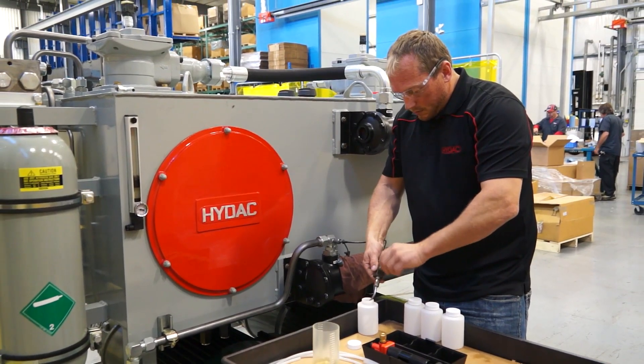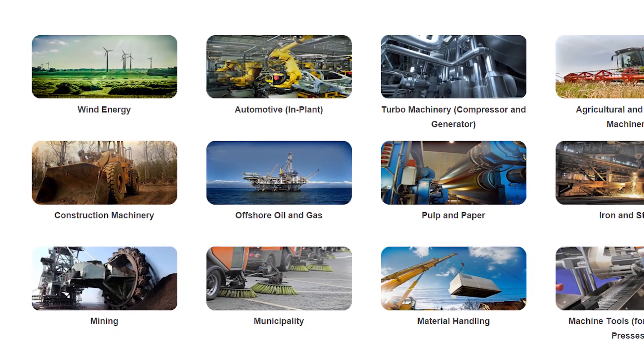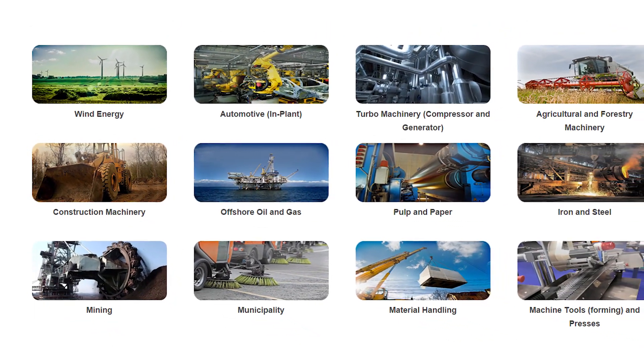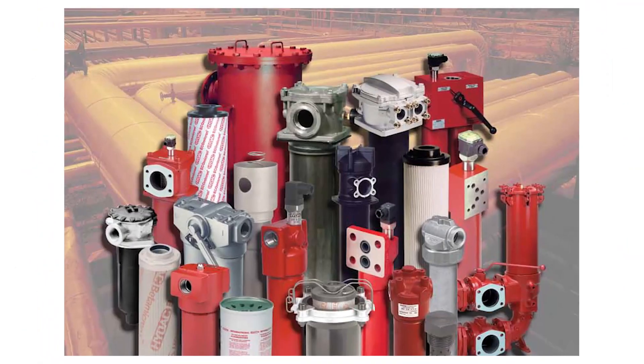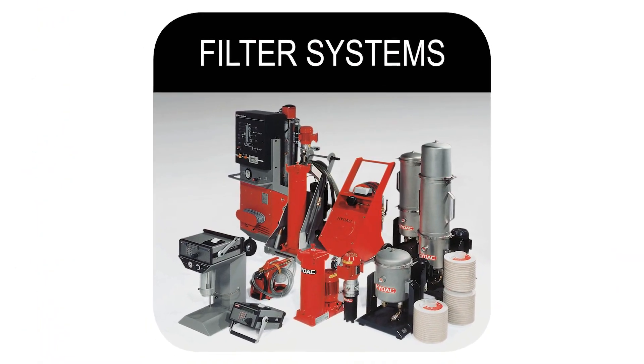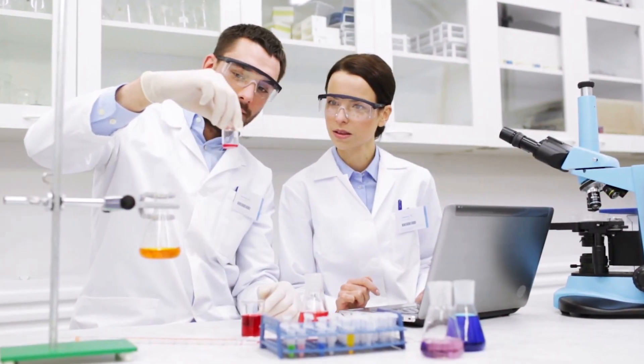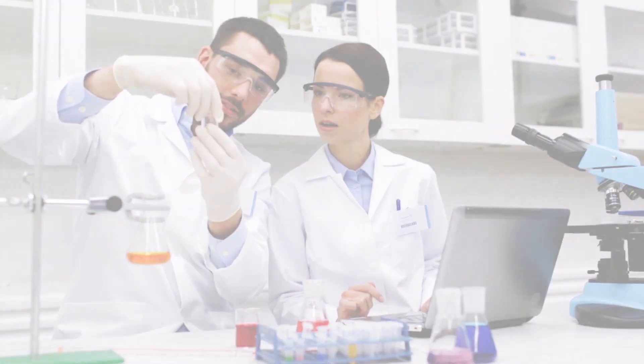Our strategy is to anticipate the demands that will be placed on our products when they are applied in the industries we serve, rather than just react to customer demands. As a manufacturer of filtration products and filter systems, we have the ability to assist the customer in addressing any conditions identified through testing. This allows HIDAC to provide a complete service solution.